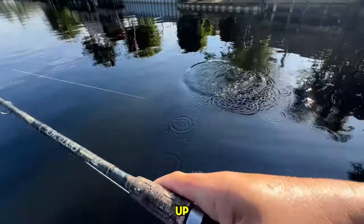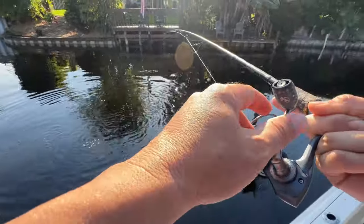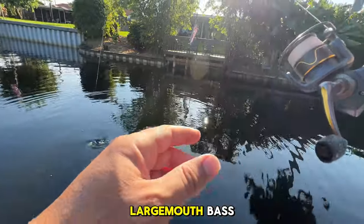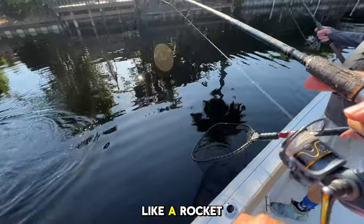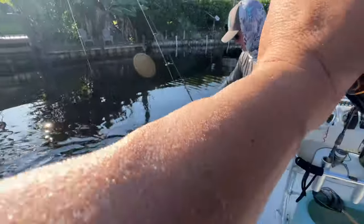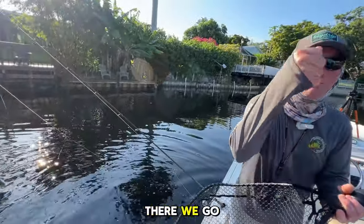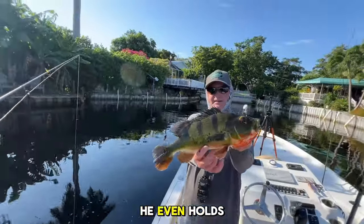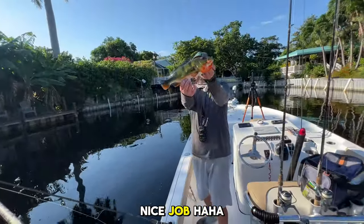Nice fish! Sometimes you just want to enjoy the fight on these things. It's not a largemouth bass, so you lock it down and bring it in straight like a rocket out of the water. Nice job, bud — little fist bump, boom! Look at that — he even holds the fish. Congratulations Brian, what a fish! Nice job.